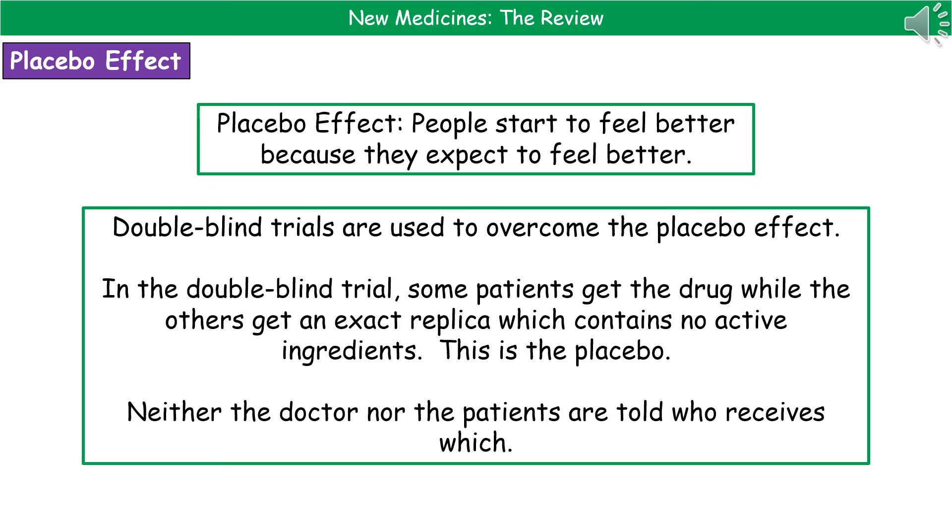There is a term we need to know the meaning of, which is the placebo effect. When we refer to the placebo effect, we're talking about the fact that people can start to feel better because they expect to feel better, even though they're not receiving any proper medication. To overcome this, we use something called a double blind trial. In a double blind trial, some patients get the actual drug being tested, while others get an exact replica that looks identical but doesn't contain any active ingredients — that's the placebo.